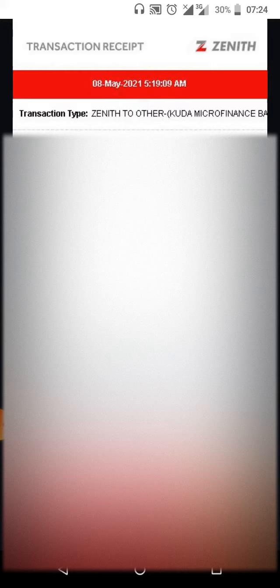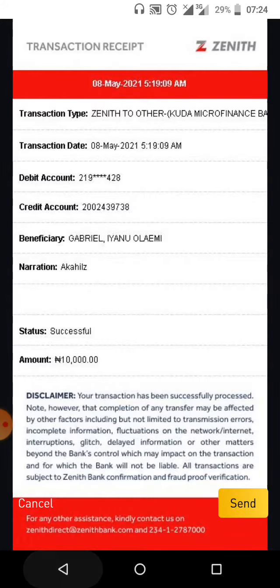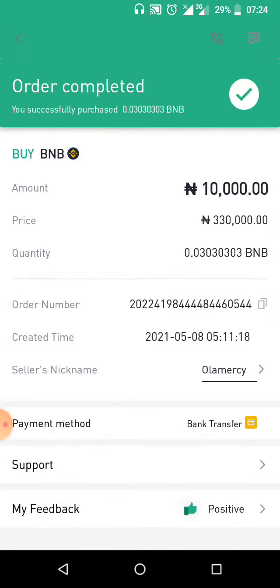Here is the transaction receipt I sent to the vendor for 10,000 naira. You can see the narration shows the beneficiary name matching the Binance account — it was a transfer from Zenith Bank to Kuda Bank. That's basically how the whole process works. After that I received a message and email confirming my wallet had been credited.